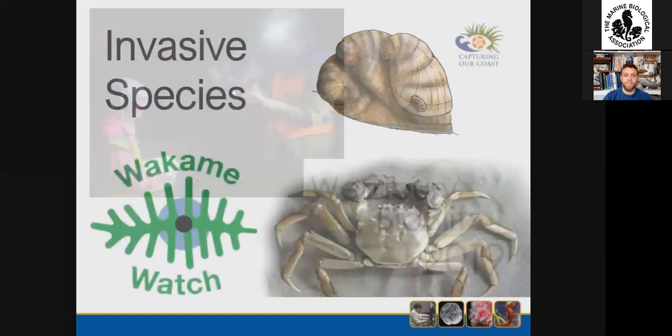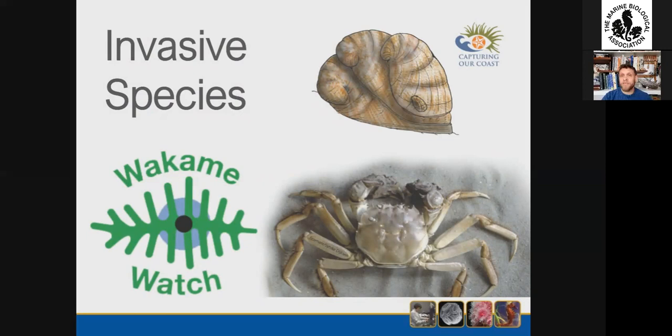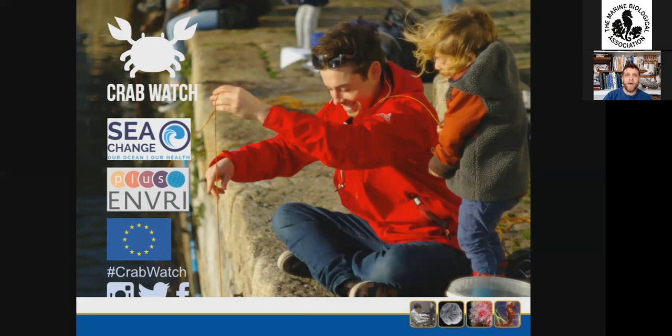Monitoring invasive species and mapping their spread and distribution lends itself very well to a citizen science approach, so we run a number of projects which capitalise on that. One of those projects — you might have seen it displayed at the Box in Plymouth — is Crab Watch, which uses people's love of crabbing as a pastime to monitor non-native species of crabs and also the distribution of native crabs.